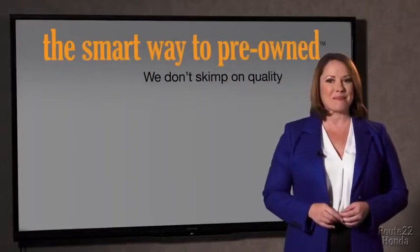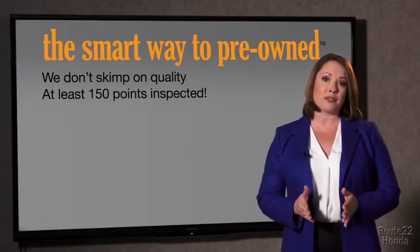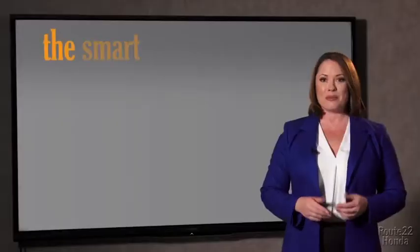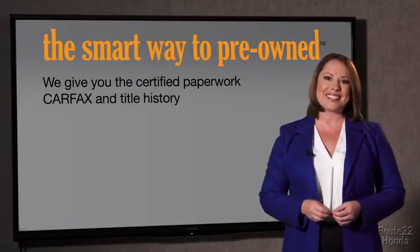That's why we don't skimp on quality. All of our pre-owned vehicles go through at least a rigorous 150-point inspection, checking more than just brakes and tires. The best thing I like about the smart way to buy pre-owned, besides the great price I got, is that I know I bought a good car. Why should you worry if the odometer's been rolled back, or you're the victim of a salvaged or rebuilt vehicle, or worse, a washed title? We give you the certified paperwork, along with the Carfax and the title history.